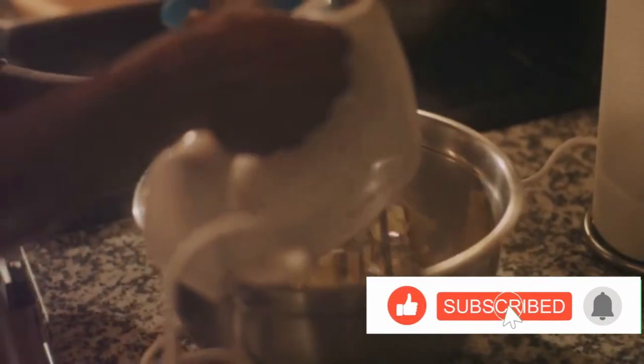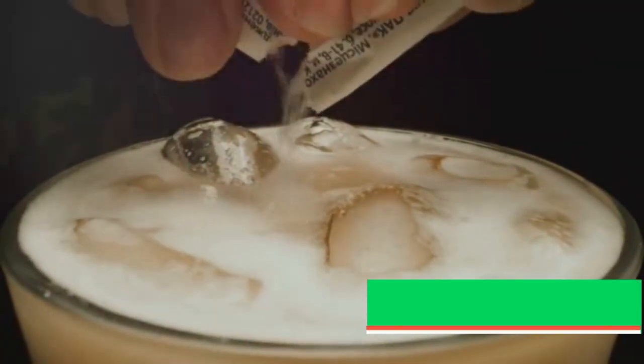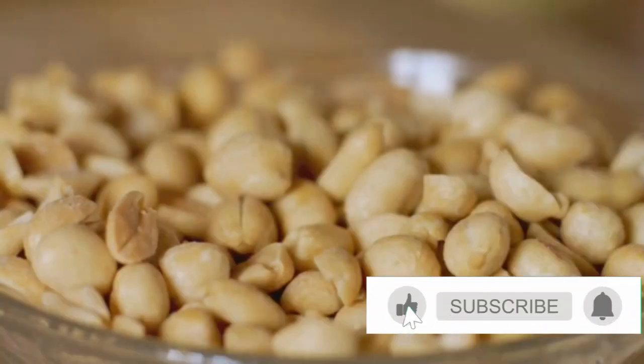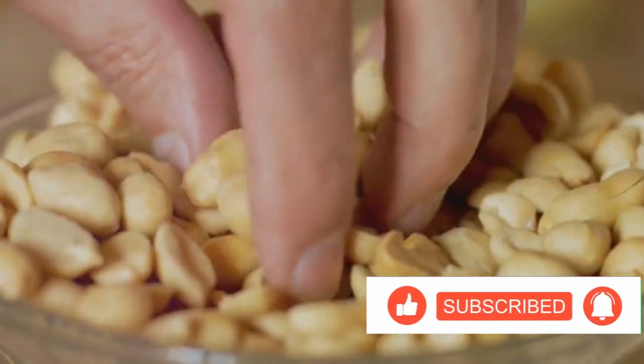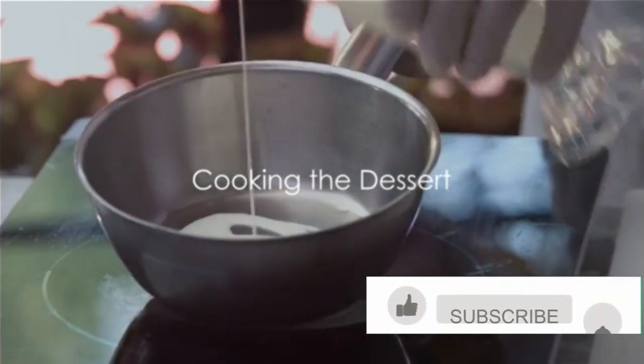Now let's talk about mixing. We're not just throwing everything into a pot and hoping for the best — we're going to dissolve the sugar in the milk first, stirring constantly until it's fully dissolved. Then we'll add in the chopped peanuts. Now that our ingredients are ready, we can move on to the fun part: cooking. With our ingredients prepped, it's time to bring our dessert to life.